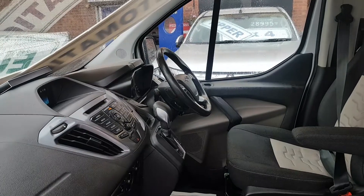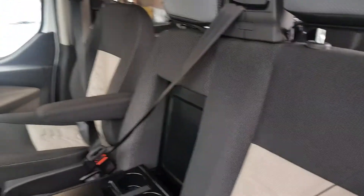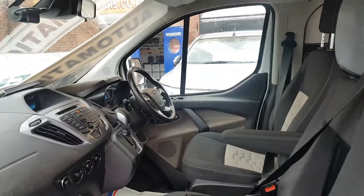Multi-function steering wheel, Bluetooth, cruise, heated windscreen, heated seats, power folding mirrors.